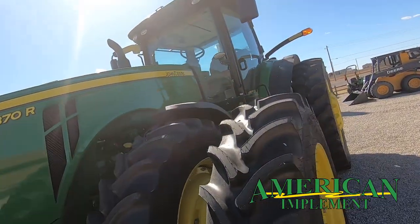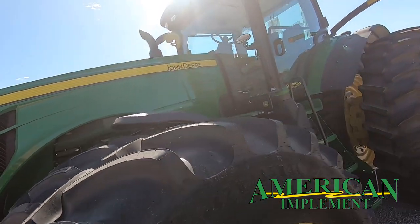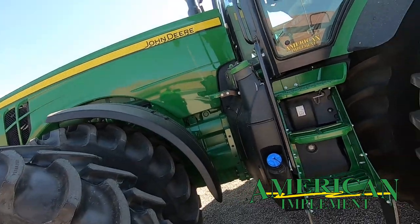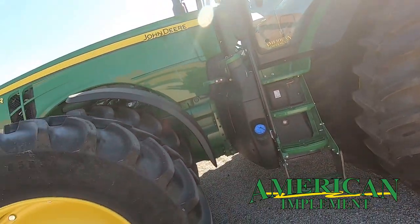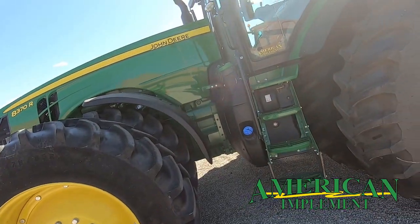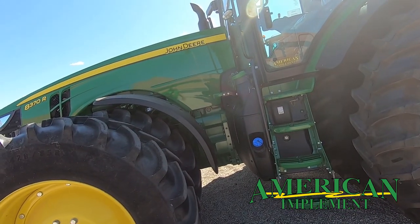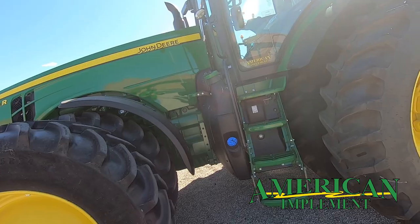We've got the 9 liter John Deere engine — 370 flywheel horsepower, 313 PTO horsepower. This is probably one of our most popular tractors for row crop and dry land guys today. These tractors do not lose much horsepower to scavenging through gearboxes and planetaries — they put it all to the ground.